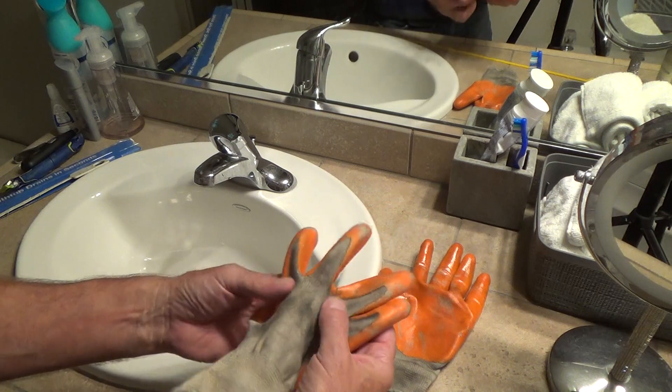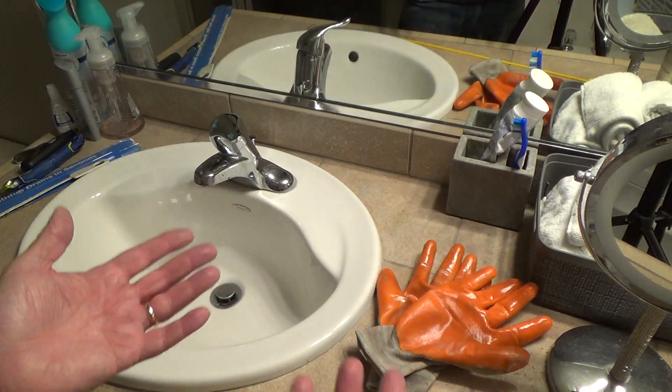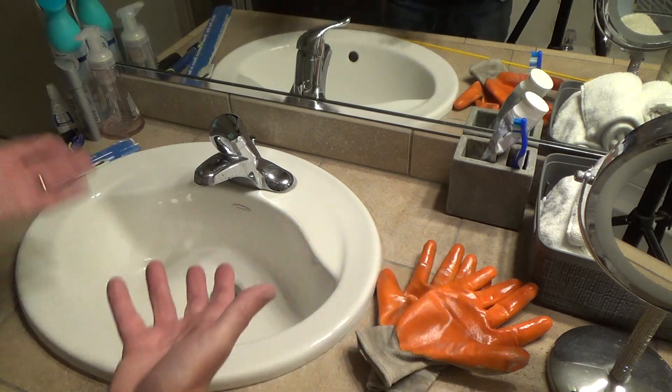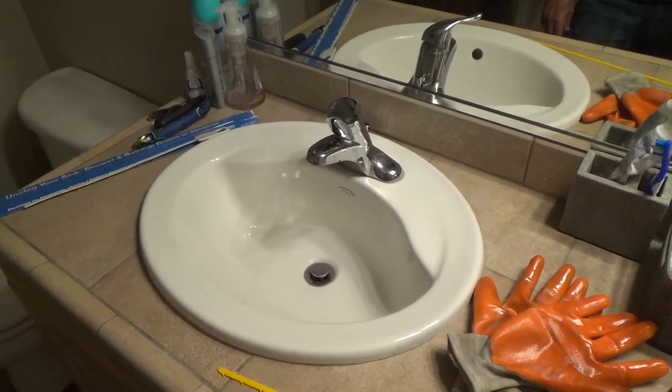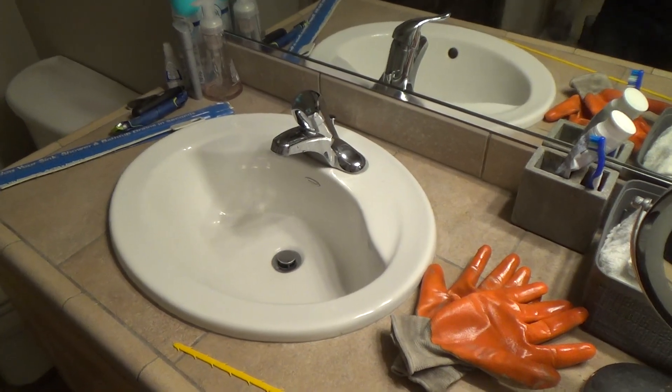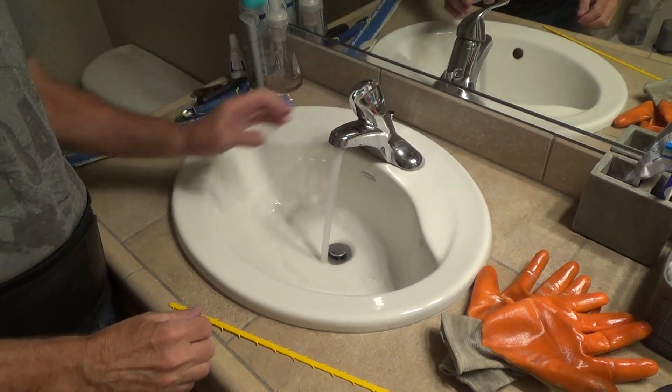I could use gloves, but they're gonna get all dirty and yucky. What's the big deal if I just use my hands — I'm going to end up washing my hands when I'm all done with this anyway.